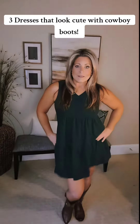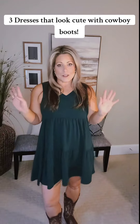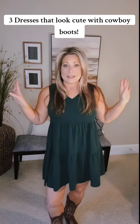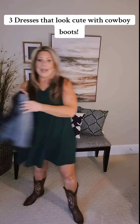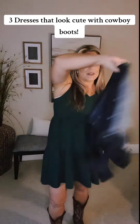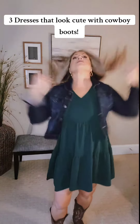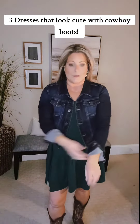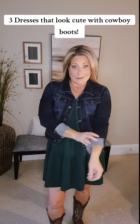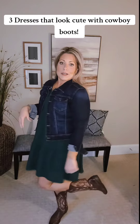And then we have the sleeveless version of that last dress. This is the hunter green — I love it. These come in so many colors, and for spring I love to just pair this with a jean jacket. It is just a cute, easy outfit. And if you're feeling a little bloated or whatever, this is the dress for you.